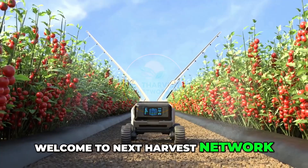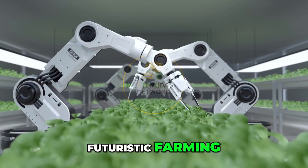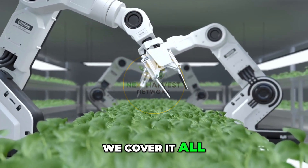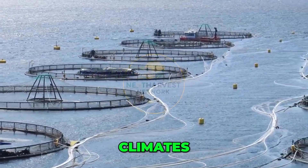Welcome to Next Harvest Network, your global destination for everything agriculture. From ancient methods to futuristic farming, from rice fields to recirculating systems, we cover it all. Today, we explore the fish farming methods that are feeding the future across continents, climates, and cultures.